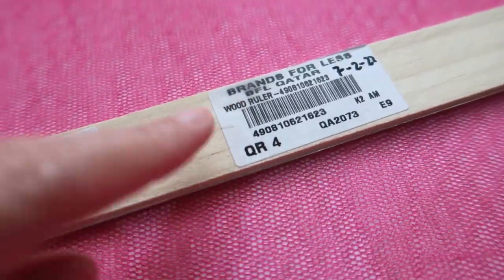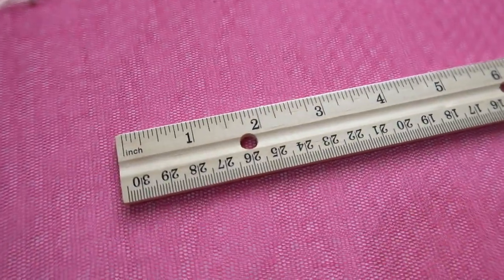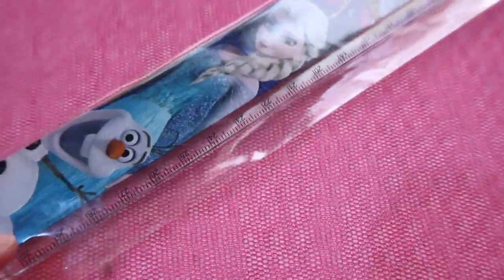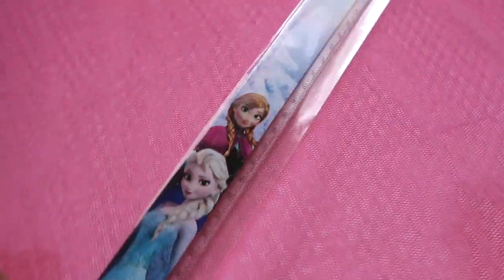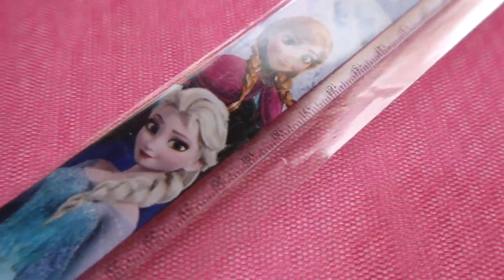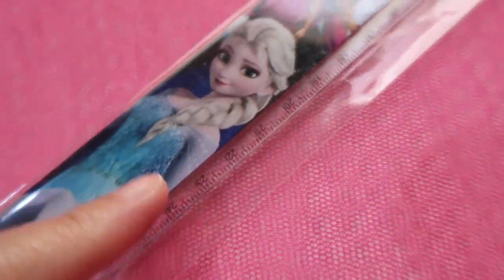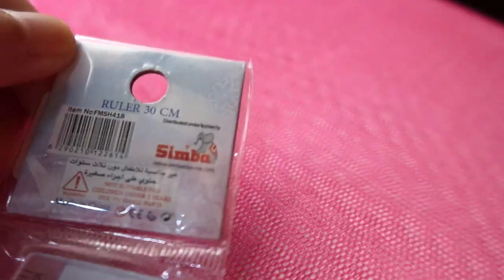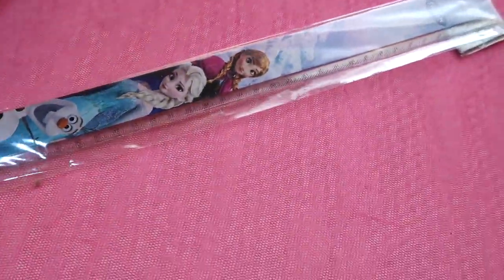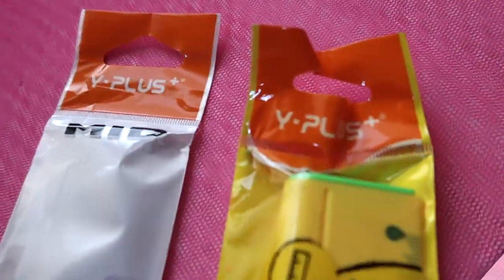I bought that wooden ruler for four Qatari rials. Another one from Brands for Less is this Frozen plastic ruler — 30 cm, no inches — with a design featuring Elsa and Anna. Made in China; I'm not sure if this is an official Disney Frozen merchandise.